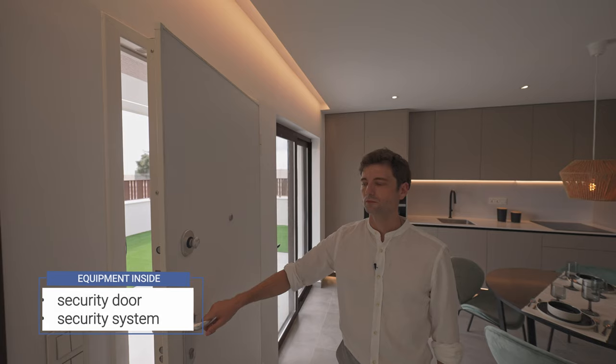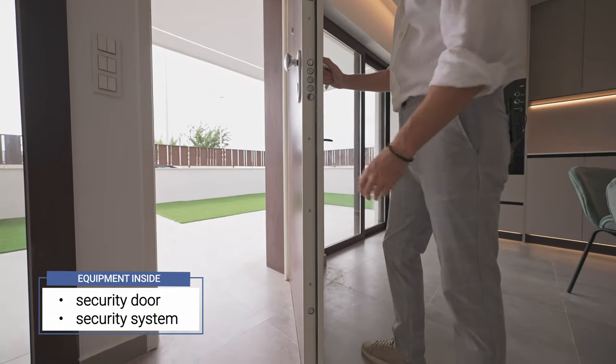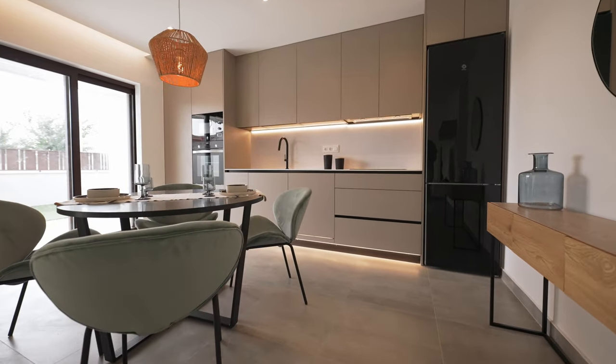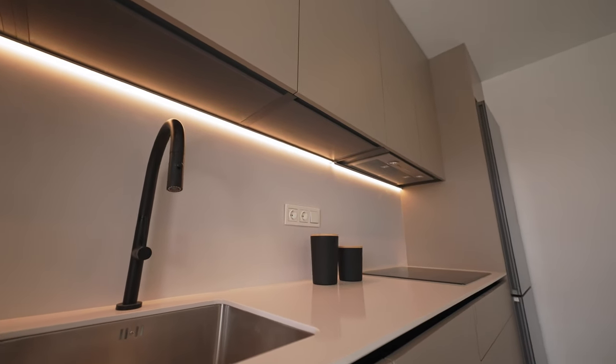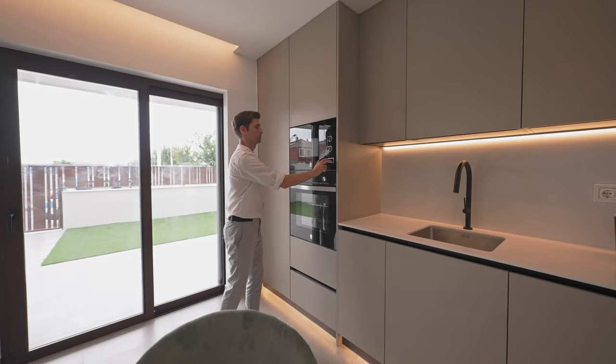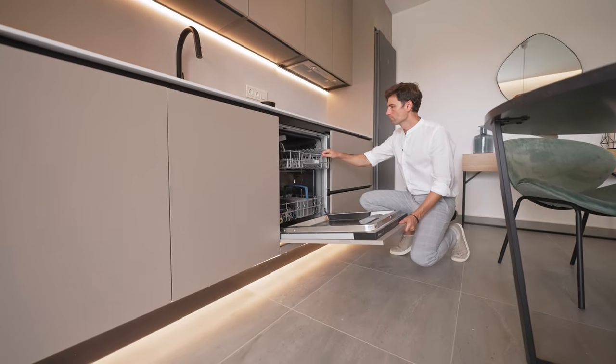This property comes with a special security door and an inside security system. There are motion detectors in each room. The construction company allows customers to make changes to the construction materials and choose the color of the kitchen, bathroom, floors, etc. All the white goods are already set up and included in the price.